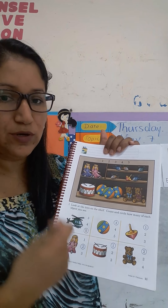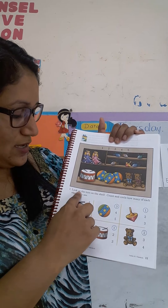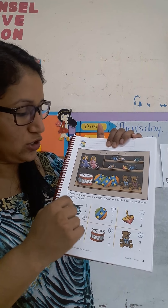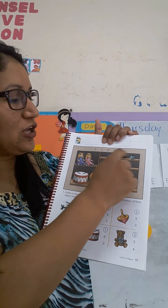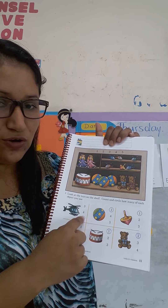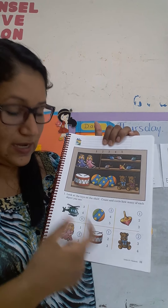Vamos a continuar practicando los números y contando. We have one, two, three, four, five, and we have some toys here. Tenemos los números y algunos juguetes. Look at the toys on the shelf. Ustedes van a mirar los juguetes que tenemos aquí en el estante. Count and circle how many of each object you see. Van a contar cuántos objetos de cada uno miran. For example, the helicopter — how many helicopters do you see? Van a contar: one, two, three, four, five. You are going to circle the correct number according to the object. Van a circular el número correcto acorde la cantidad de juguetes que haya.